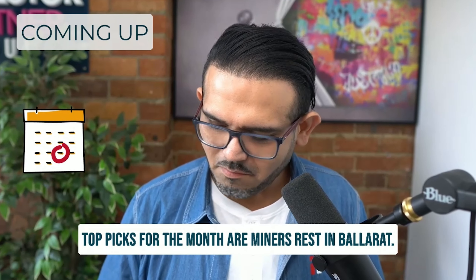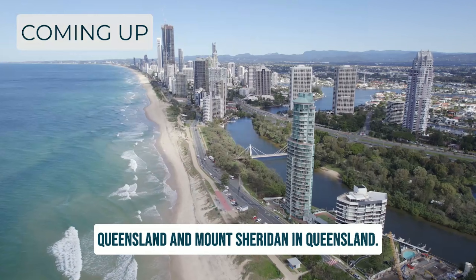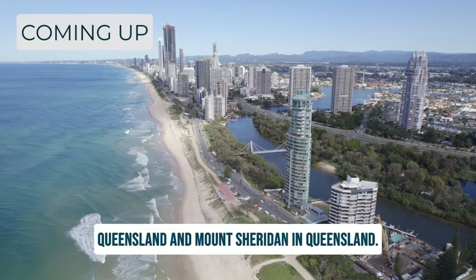The top picks for the month are Miner's Rest in Ballarat. We're talking about Gordonvale in Queensland and Mount Sheridan in Queensland.